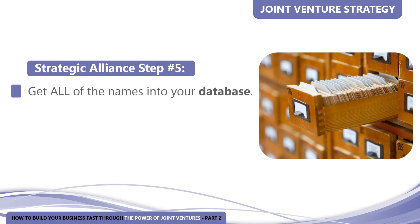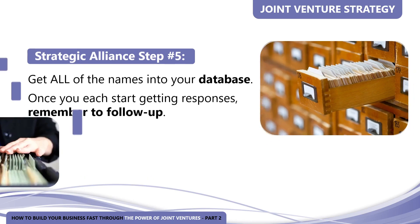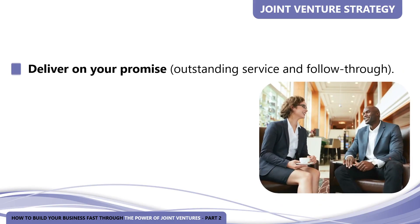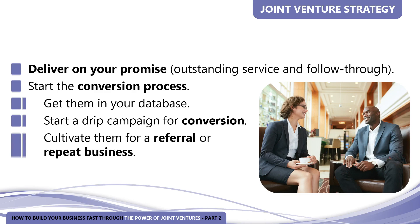Strategic alliance step number five: get all of the names into your database. Once you each start getting responses to your respective offers, remember to follow up. Try to get every name from your partner's client base in a database file for follow-up mailings. If you can't, always get the name, address, and phone number of all people who inquire about your offer. The key to making the offer work is to deliver on your promise — give them outstanding service and follow-through, start the conversion process, get them in your database, and start a drip campaign to convert them from prospect to client to advocate. Cultivate them for referrals or repeat business. Even if they don't do business with you right now, keep the conversion process going with a drip campaign.